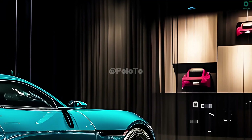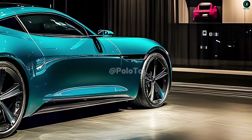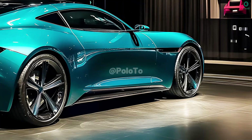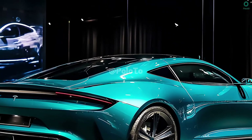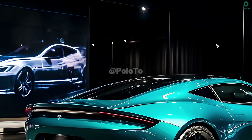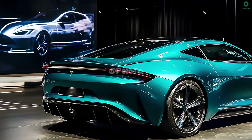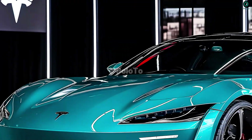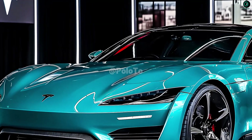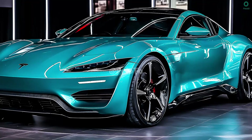The cutting-edge 2025 Tesla Roadster is expected to have exceptional performance thanks to Tesla's groundbreaking powertrain and battery innovations. The Roadster can achieve over a thousand horsepower and nearly instantaneous acceleration thanks to its trio of electric motors — one mounted up front and two mounted behind. The 2025 Roadster has one of the world's quickest acceleration times at around 1.9 seconds, and can reach speeds of about 400 kilometers per hour.